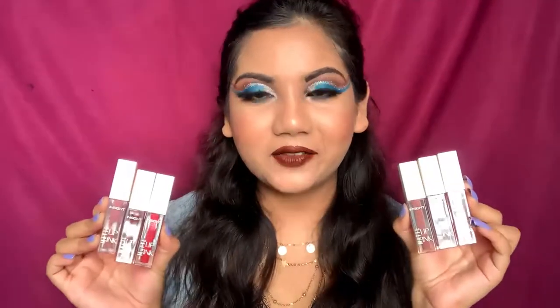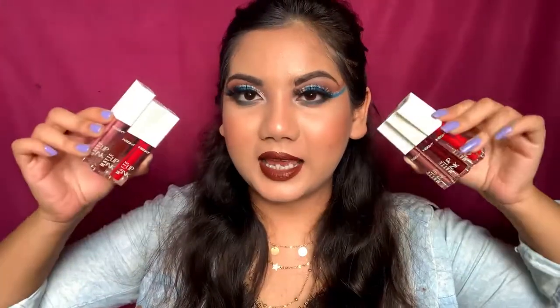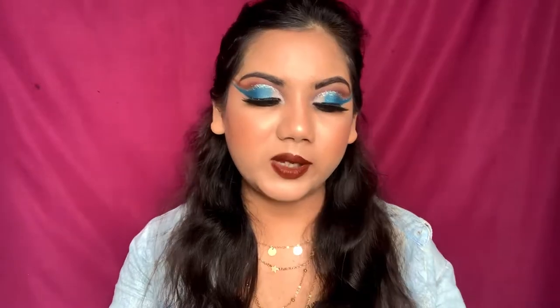I have six shades for you today — a beautiful mixture of corals, reds, oranges, nudes, burgundy, and chocolate. There are a lot of shades available in this Matte Lip Ink, so go check them out. They are only 110 rupees each, so if you buy several, your bill will still be under 1000 rupees. Links will be in the description box. This is not a sponsored video, so the review will be completely honest.